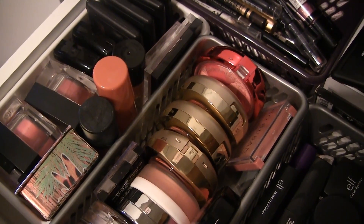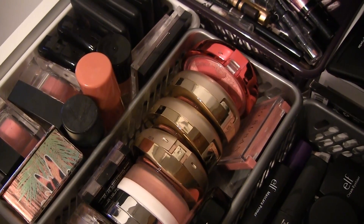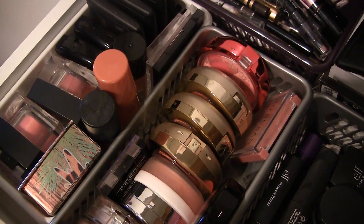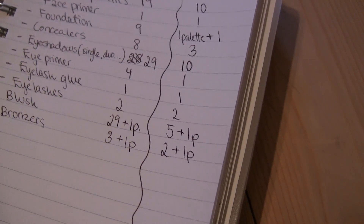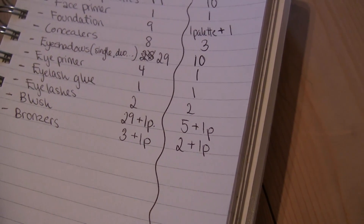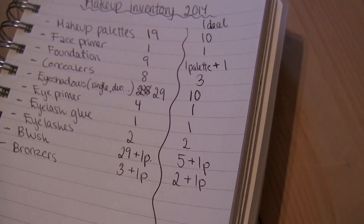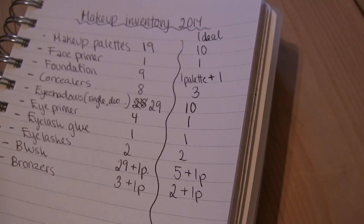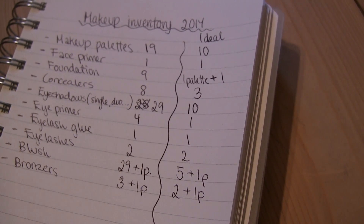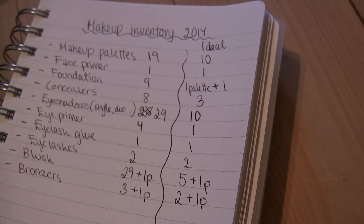I counted all my blushes and I have 29 single blushes plus one palette. Ideally I'd like to have about five blushes and one palette, but blushes are kind of my addiction — I love them and I still want more. I'm going to try not to buy any this year. I should note that in my makeup palettes I've already counted, there are also blushes, bronzers, powders, eyeshadows, and highlighters included, so keep that in mind. I also have some Halloween makeup not included here.